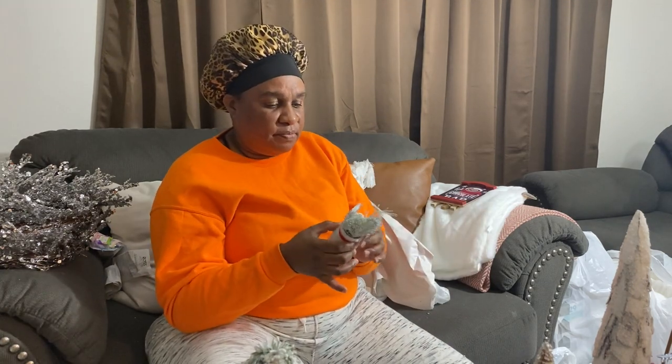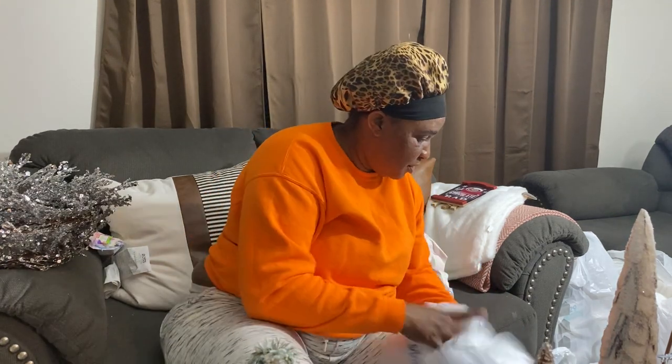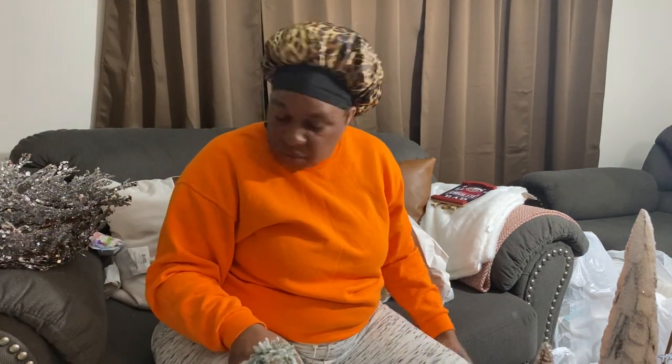This is from the Christmas Tree Shop as well — only three dollars. I will add another flower inside because this is a bit bare, but for three dollars I can just add something in. I'm going to put it on the little shelf inside the bathroom.